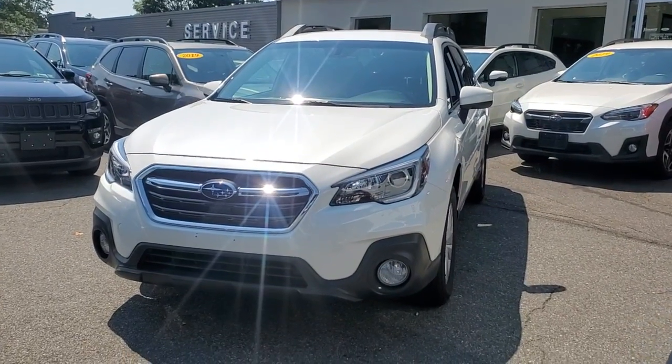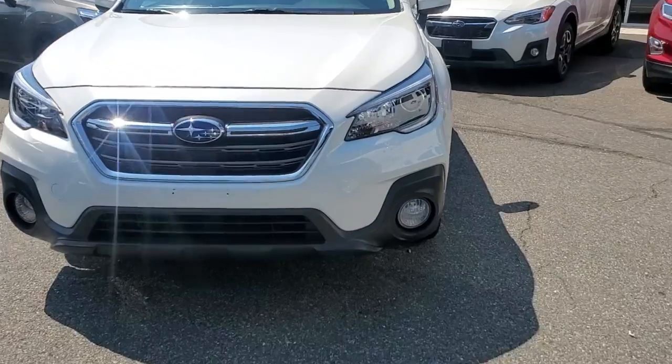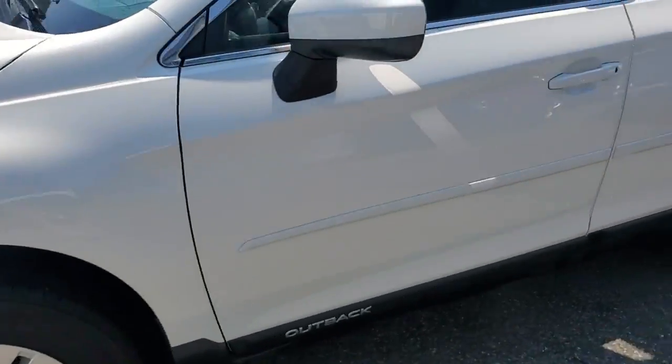Here is a wonderful 2019 Subaru Outback. With less than 15,000 miles on the odometer, this vehicle stands out from the rest.